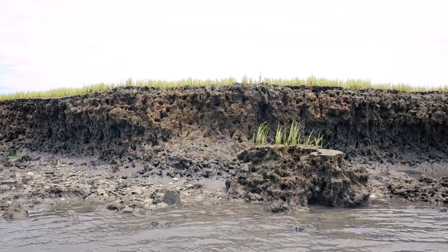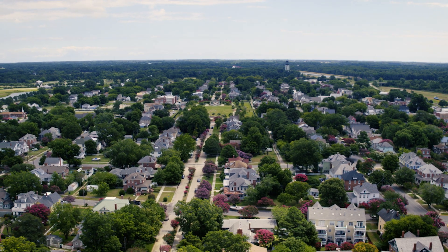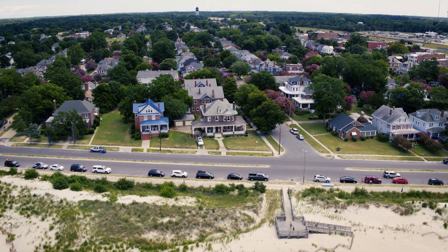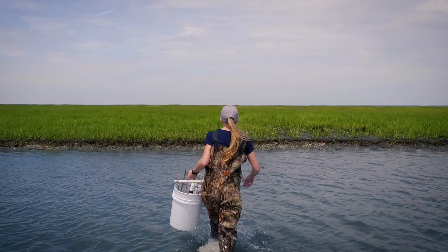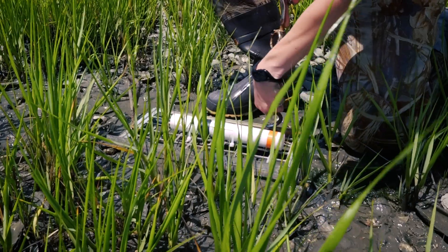There's a lot of population growth and valuable infrastructure along Virginia's Eastern Shore that coastal landowners want to protect. UVA has been working out here to characterize marsh vulnerability to erosion and see what lines up to be the most vulnerable shoreline.